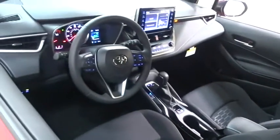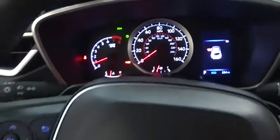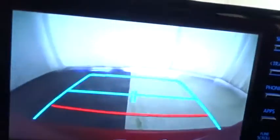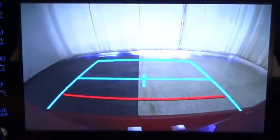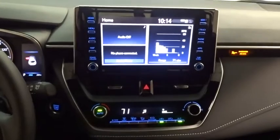Here are some of this vehicle's great options: backup camera, anti-lock braking system, LED headlights, steering wheel audio controls, keyless entry, lane departure warning, traction control, stability control, Bluetooth, leather-wrapped steering wheel, power steering, adjustable steering wheel, keyless start, four-wheel disc brakes, aluminum wheels, cruise control, climate control, front-wheel drive, and AM-FM stereo radio.